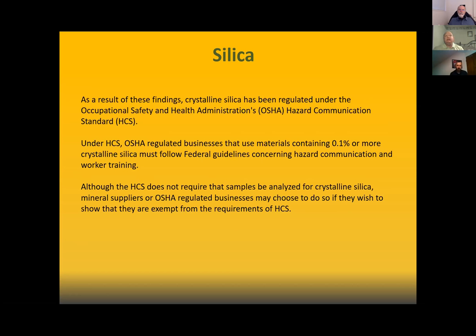As a result of these findings, crystalline silica has been regulated under OSHA's Hazard Communication Standard, or HCS. Under the HCS, OSHA-regulated businesses that use materials containing 0.1% or more crystalline silica must follow federal guidelines concerning hazard communication and worker training. Although the HCS does not require that samples be analyzed for crystalline silica, mineral suppliers may choose to do so to show they are exempt from HCS requirements.